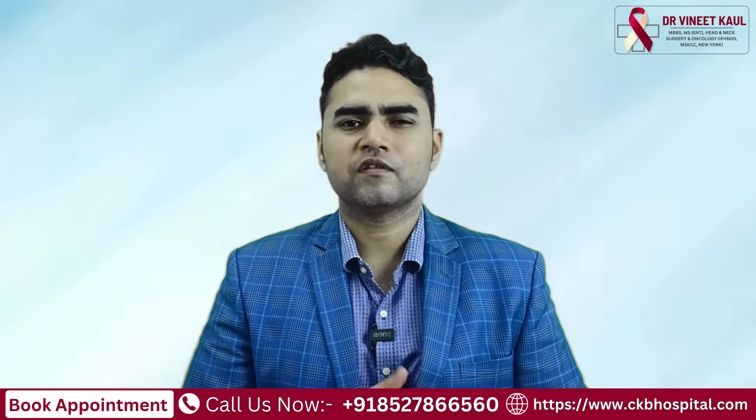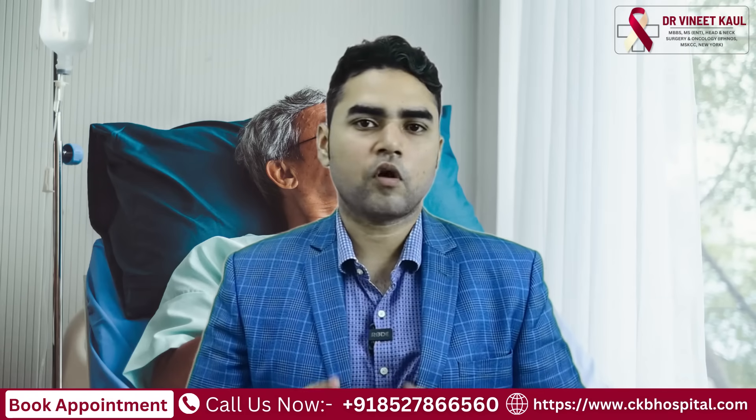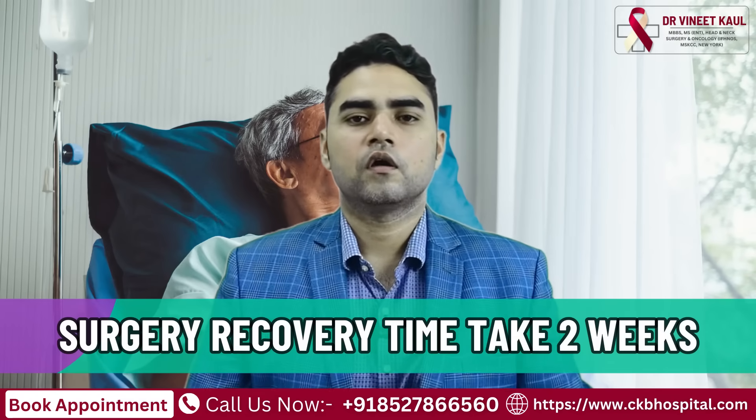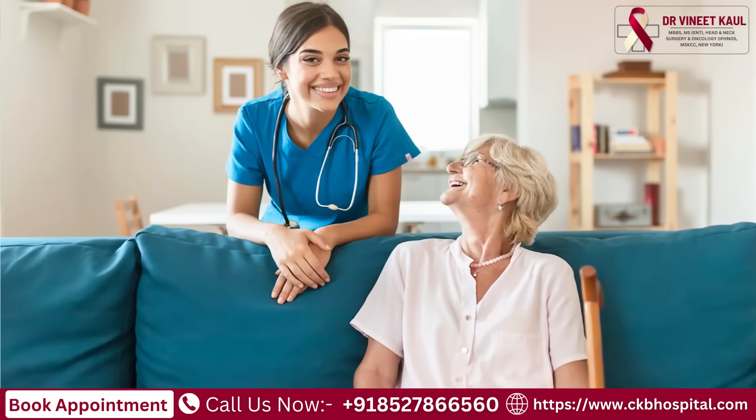This surgery is actually very safe to do in the right hands, and the recovery from the surgery generally takes around two weeks. After two weeks, you are actually back to all your normal activities.